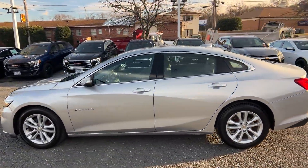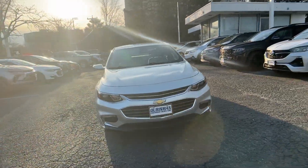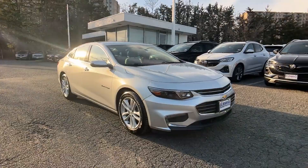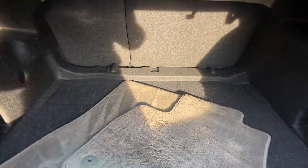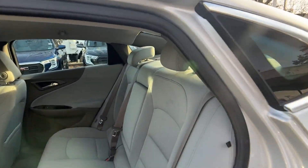satellite radio, turbocharged engine, heated side view mirrors, backup camera, power driver seat, pass-through rear seat, Bluetooth, brake assist, keyless start, power outlet, keyless entry, front bucket seats, steering wheel audio controls, automatic headlights, auxiliary input, aluminum wheels, stability control,